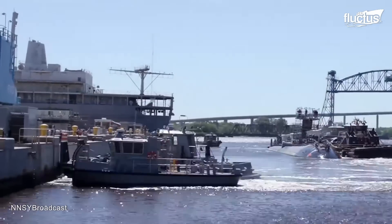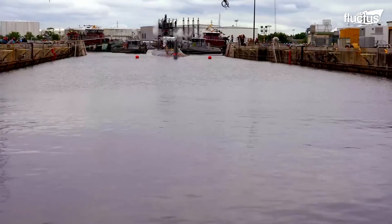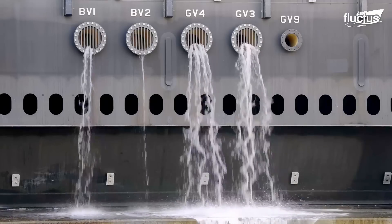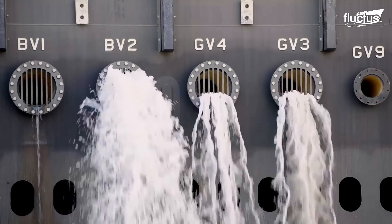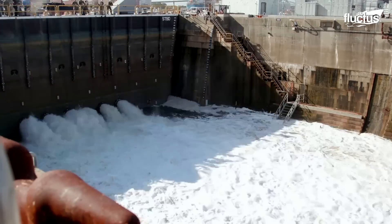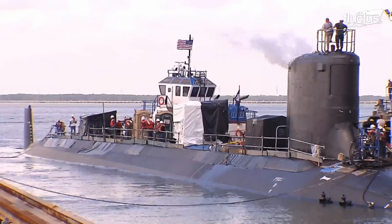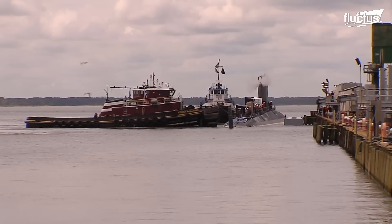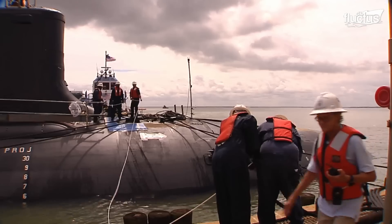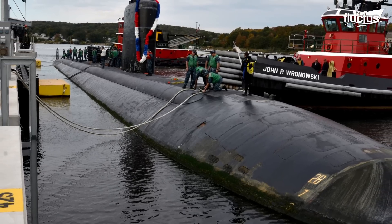Getting nuclear submarines out of Dry Docks takes a lot of engineering and organization. First, the Dry Dock is slowly filled with water, while the trim and safety of the submarine are constantly checked. Once the submarine is floating, tugboats carefully move it away from the dock. Heavy lines and winches are used by dock workers to control how the ship moves. Draft marks are always checked to ensure the ballast is in good shape.